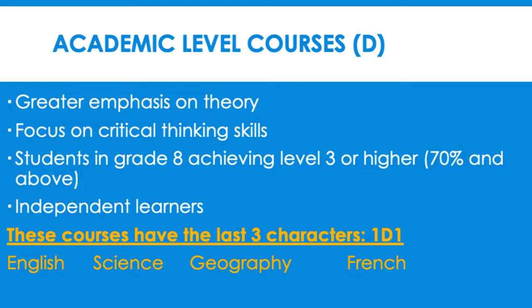When choosing compulsory courses, there are three levels to decide from. Academic courses are courses that have greater emphasis on theory and focus on critical thinking skills. Students should demonstrate independent learning, good time management skills, and be self-motivated as this level is fast-paced. This level of study is best suited for students in Grade 8 achieving a Level 3 or higher. Students choosing this pathway are interested in studying at the university level. When choosing your courses, academic courses will have the last three characters 1-D-1.